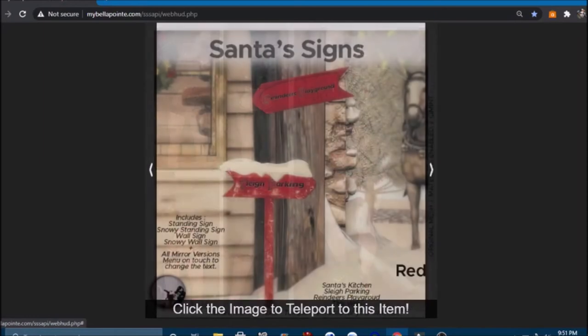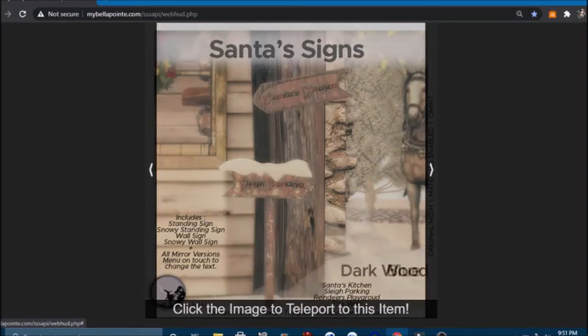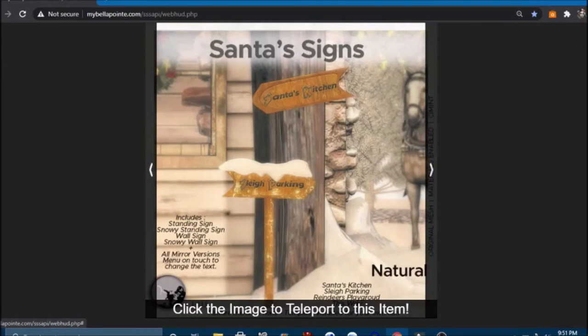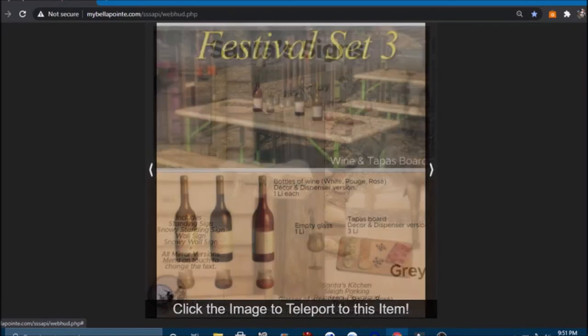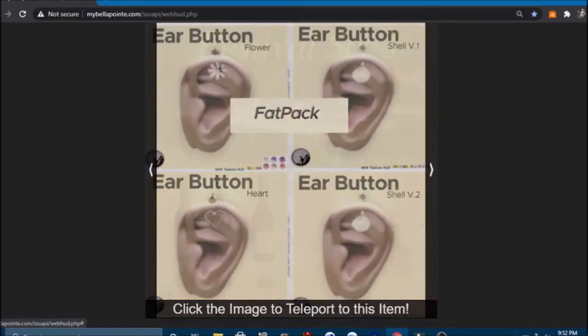Now we have Santa signs in red and blue — Santa's kitchen, sleigh parking, this way — in dark wood standing, snowy standing, wall sign, and snowy wall sign. Comes in different colors: natural, green, and gray. And bottles of wine — white, rouge, rosé — a decor dispenser version for one Linden each! Comes with a cutting board, an empty glass, and glasses of wine. Very cool! Also some ear buttons — flower, shell, and heart — in different colors.